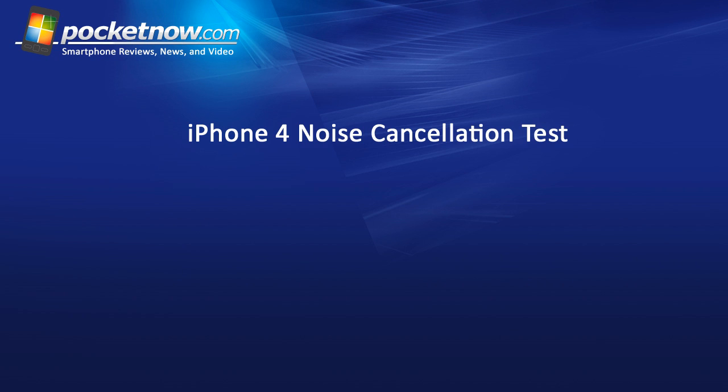So that's it for the test on the noise cancellation of the iPhone 4. Hopefully it worked. Please leave a comment below the video and let me know if it did work. That's it for now.